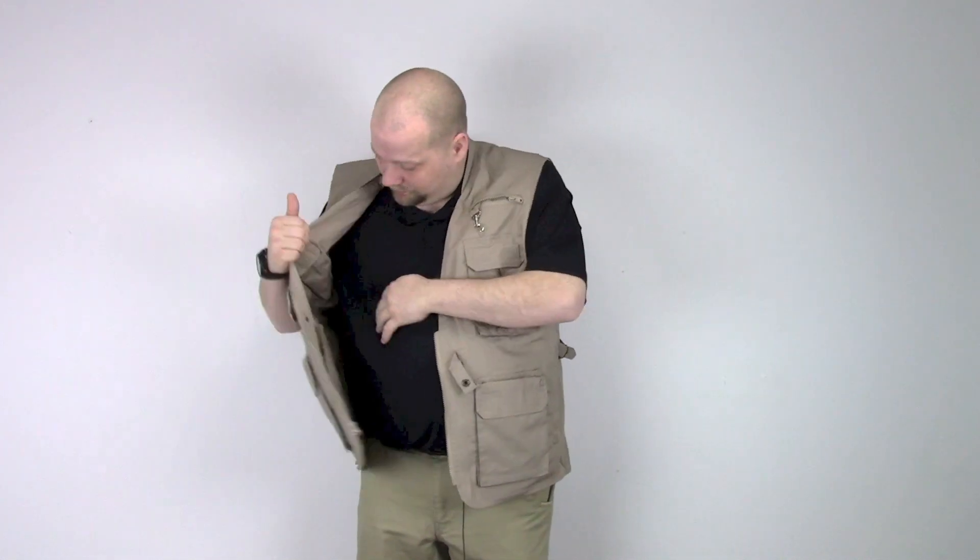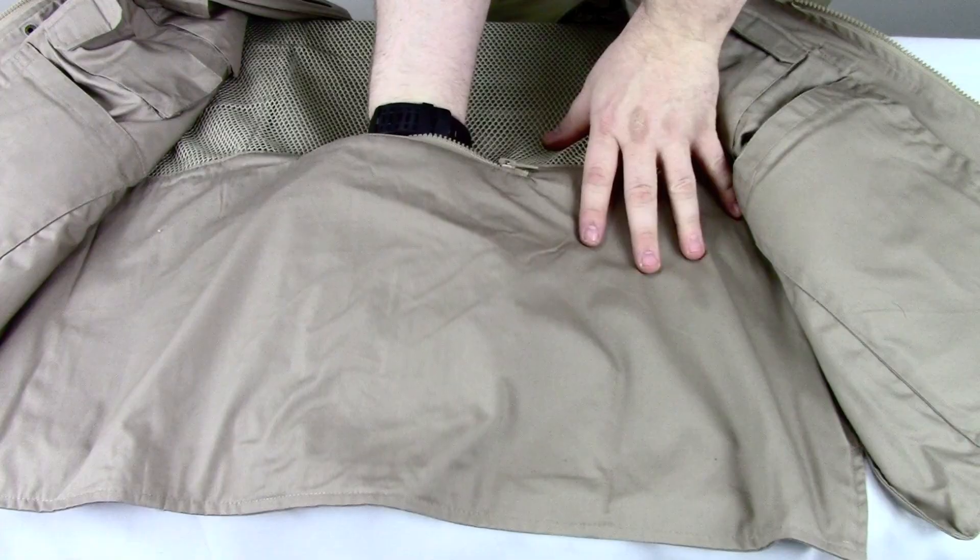It also has four interior pistol magazine pouches and a large zipper dump pouch located inside the back of the garment. On the exterior of the back it also has a velcro closured very large cargo pocket.